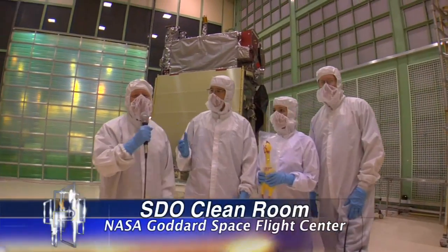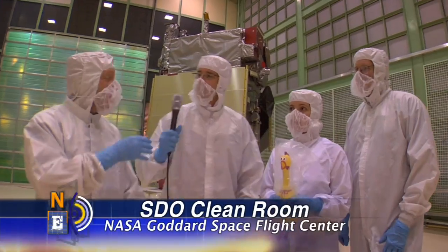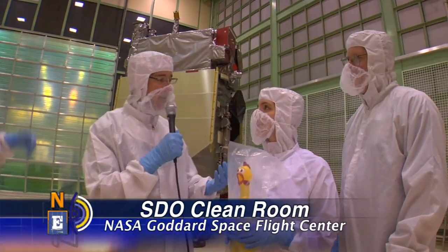Hey, welcome to NASA EDGE, an inside and outside look at all things NASA. We're here with Emily, Glenn, and Camilla.